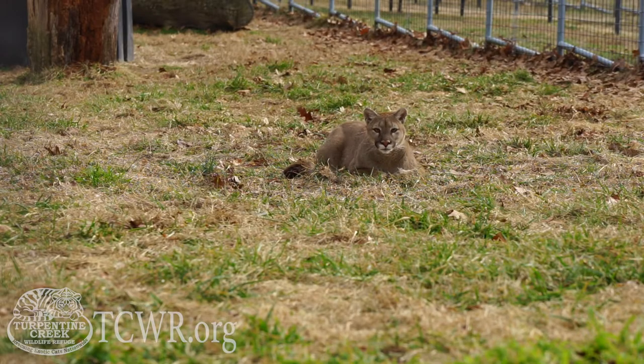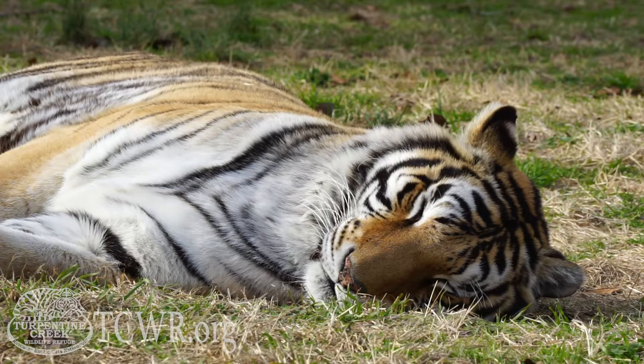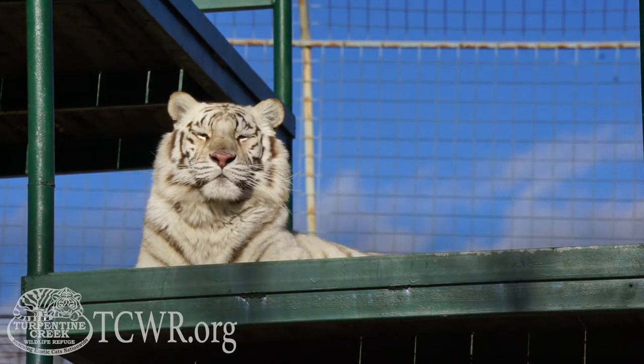Sometimes they'll be running throughout their habitat attacking toys, playing in the snow, taking their famous cat naps in the sunshine, or sitting up on top of a bench watching everything going on for the day.